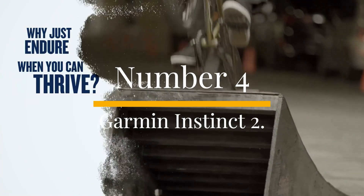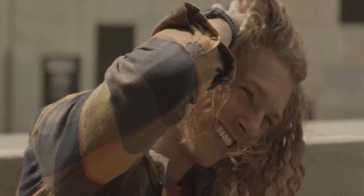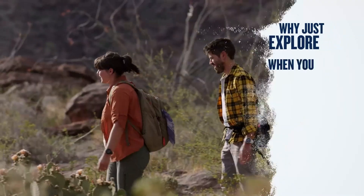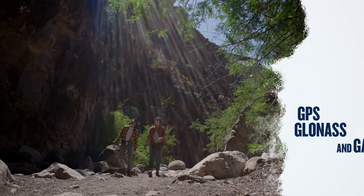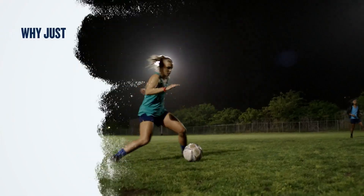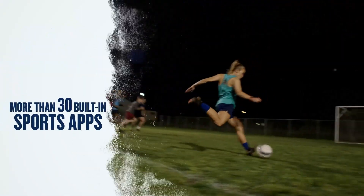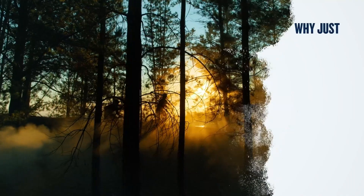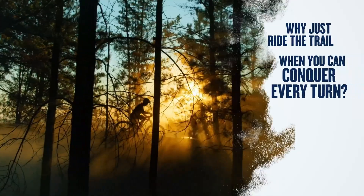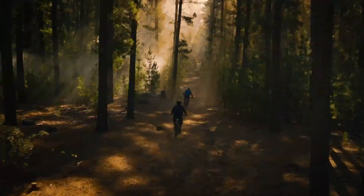Number 4. Garmin Instinct 2. We were big fans of the original Garmin Instinct, but its design was always more rugged than sleek — bulky and no-nonsense. The Instinct 2 retains all the strengths of the original, such as the shockproof fiber-reinforced resin case and excellent battery life, but now comes in a slimmer form in two sizes: 45mm and a smaller 40mm option for those with smaller wrists. As a full-featured multi-sports watch, it's well-equipped with specialized tracking modes for a variety of activities, making it particularly appealing to runners, cyclists, and swimmers.